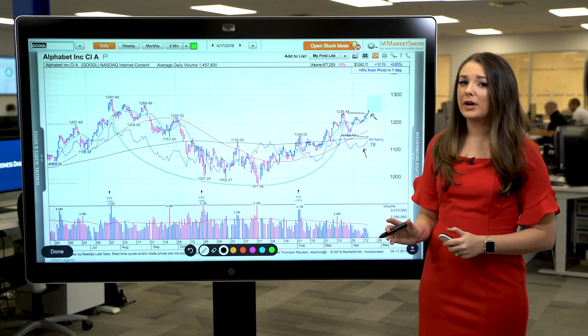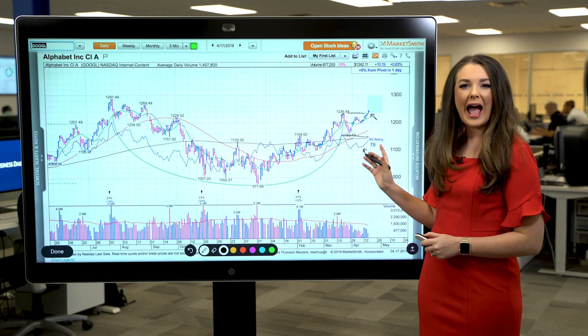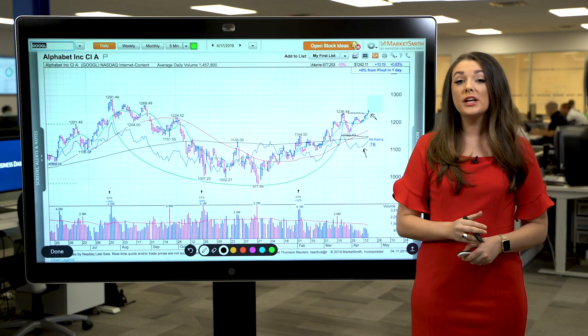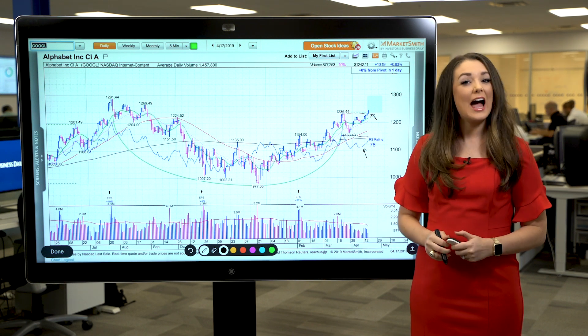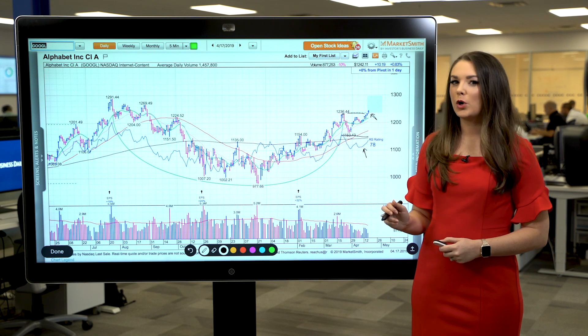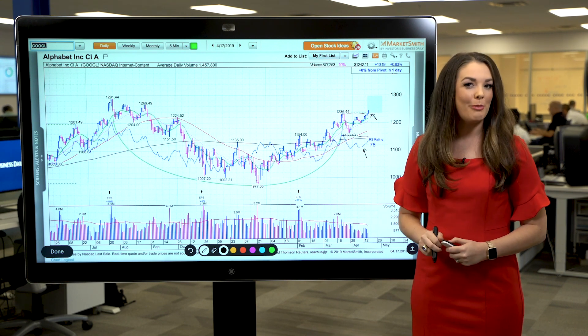Another sign of a solid breakout is strong volume. Alphabet's trading volume is roughly average today. Ideally, you want to see volume that's at least 40 to 50% higher than average when a stock breaks out. Technology stocks have been leading in 2019, but the relative strength line can help you decipher whether or not the technology stocks you're watching are actually worth buying.